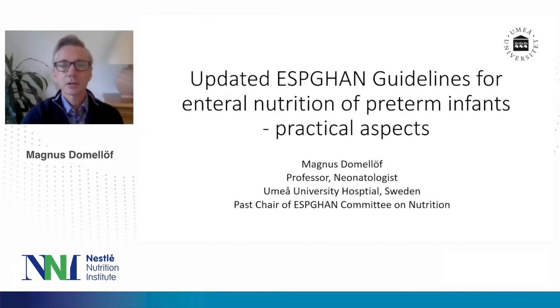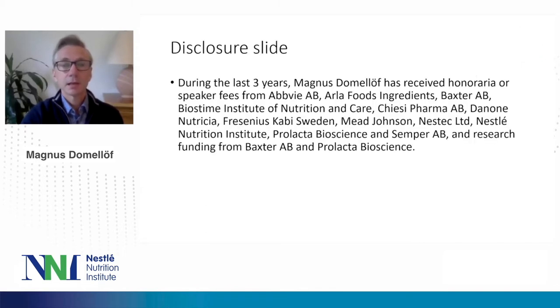Thank you for that nice introduction, Nadja, and I would like to thank the organizers for inviting me to give this talk. I'm going to talk about the updated ESPEGAN guidelines for enteral nutrition of preterm infants, and I will try to focus on practical aspects. Here's my disclosure slide. I have received speaker fees from a number of companies and small research funding from Baxter and Prolacta.